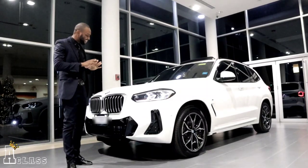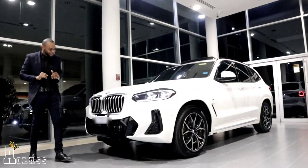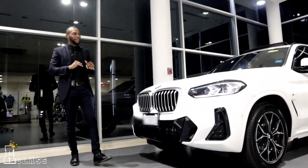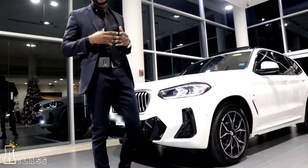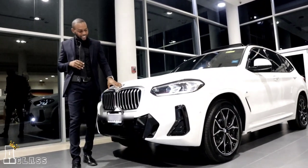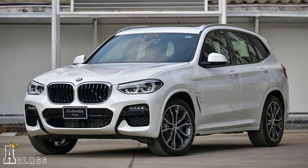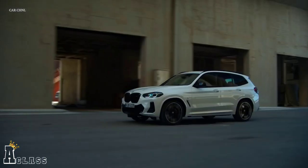So the first thing we're going to touch on is the front of the car. By looking at this car, you can see it's obviously the newly designed facelift of the X3 2022 model. I really like what BMW actually did to this car. If you take a look at the kidney grille, you can see where it's a little bit more squared off than the 2021 version, which was a little more round. This one is bigger and squared off, which gives the front of the car a little bit more aggression.